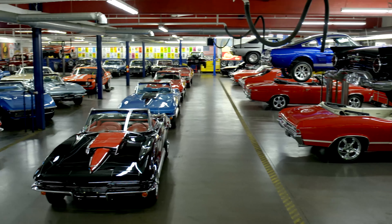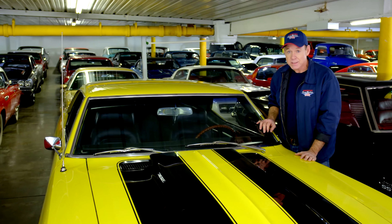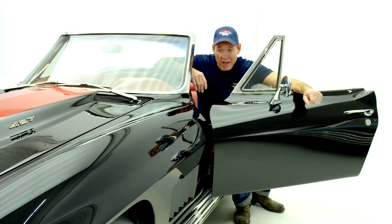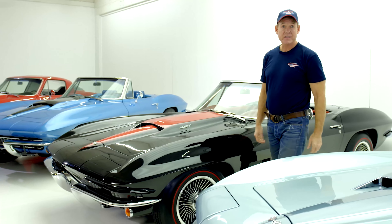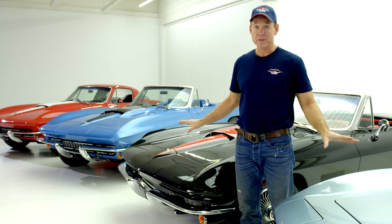Whether you buy a car from an auction, another dealer, or American Dream Machines, there's a great deal of questions you should be asking before you buy. People always ask me, are your cars as good as they look on the internet? Yes and no. These 1967 Corvettes are some of the best I've ever seen — they're amazing, but not perfect.